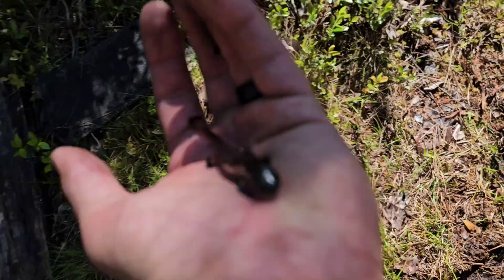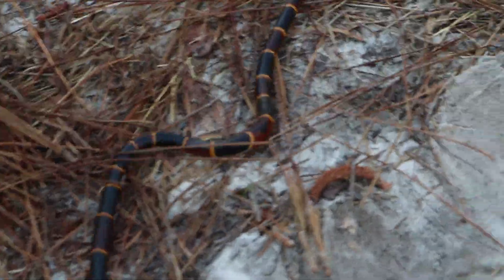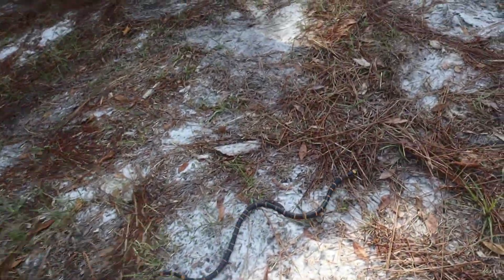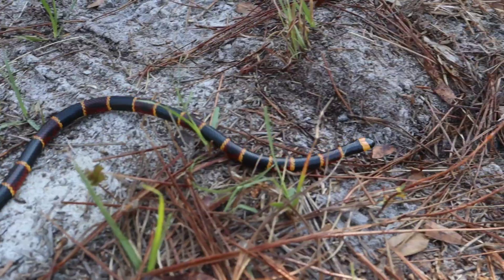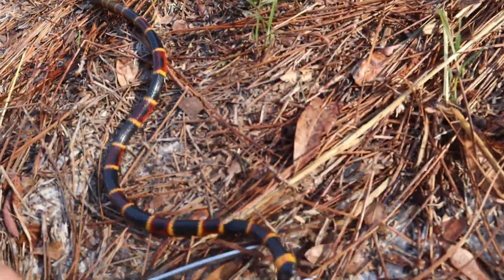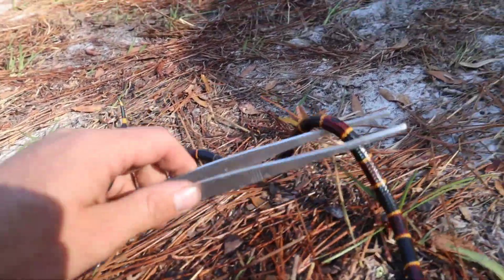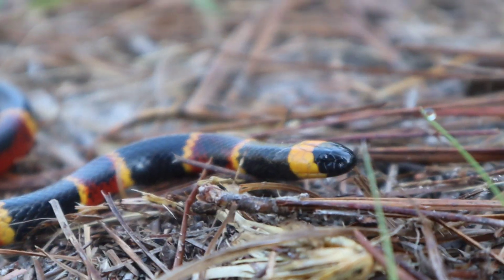We finally found a live eastern coral snake. It's been about six years since I've seen an eastern coral snake alive - I saw a dead one the other day, and finally we got a live one. It's nice and cool today with no clouds in the sky. I thought I would see one on a cloudy, really humid day, but this guy is out in clear skies. What a beautiful animal. This is North America's only native elapid. Elapids are the family that contains cobras, mambas, and kraits.